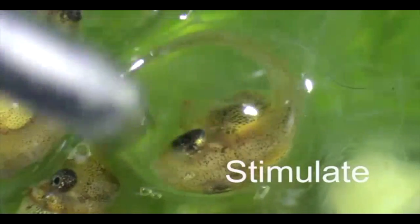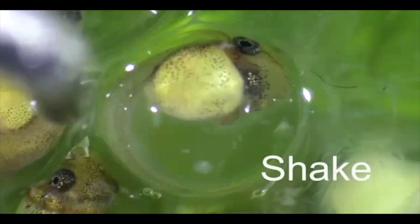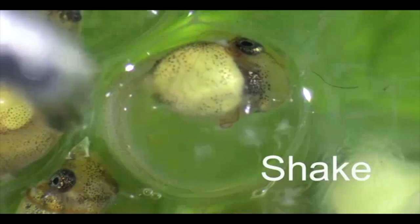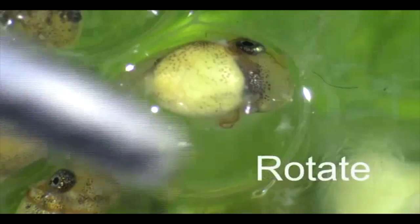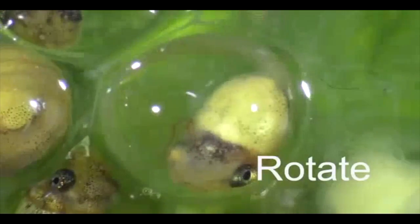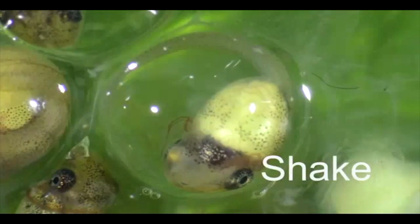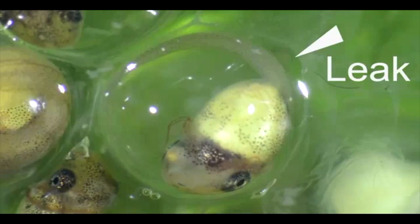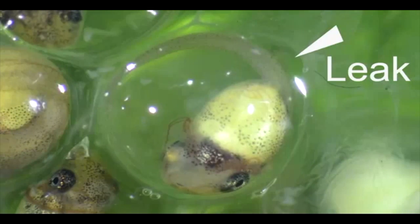We hypothesized that embryos made a hole in the membrane by releasing enzymes from their snout. To test this, we stimulated embryos to hatch, after which they began shaking. We allowed them to shake for several seconds before rotating them so that their snout faced a new location on the membrane. We observed that the rupture still formed at the original location of the embryo's snout, as evidenced by leaking of fluid.